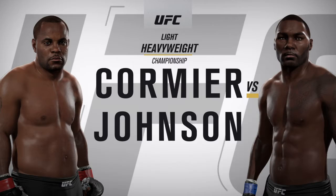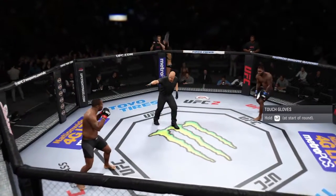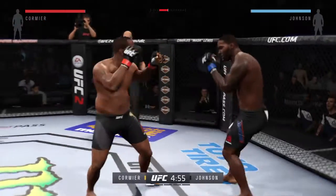The heavyweight title battle between Daniel Cormier and Anthony Rumble Johnson. Daniel Cormier, Anthony Johnson. Now let's go. Here we go. Fight scheduled for five five-minute rounds.